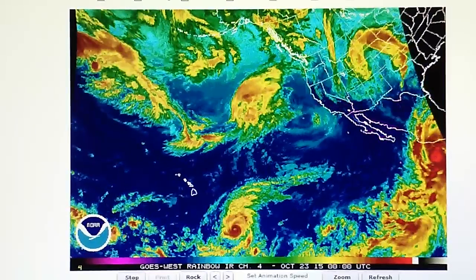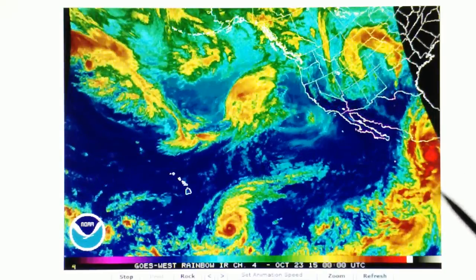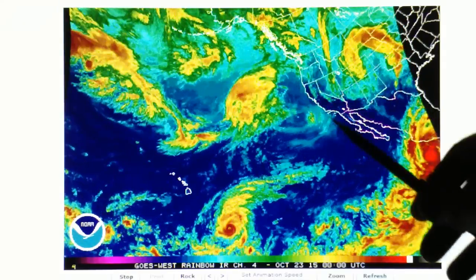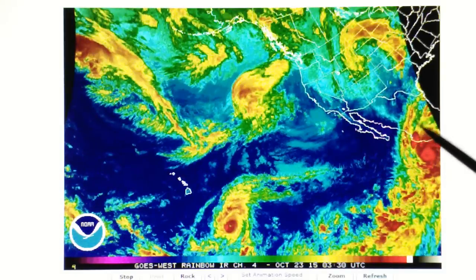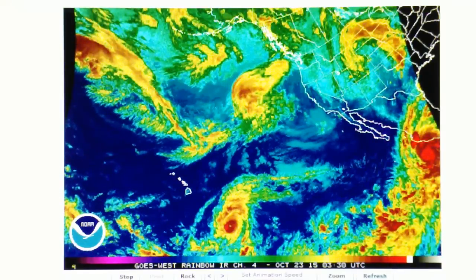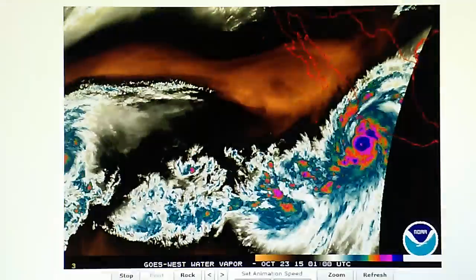Here's the infrared rainbow map, and that whole storm is red, basically — that's a lot of red. This looks like Linda. Linda was a category five for about one day, and then they killed it off as it moved up towards California. But this one here is forecast to just do a big U-turn and go right back in towards Puerto Vallarta. So again, I ask: why would that be allowed to happen? We've got technology to stop that.